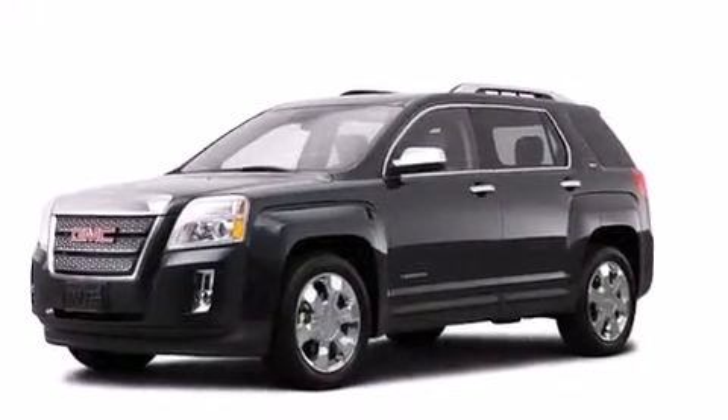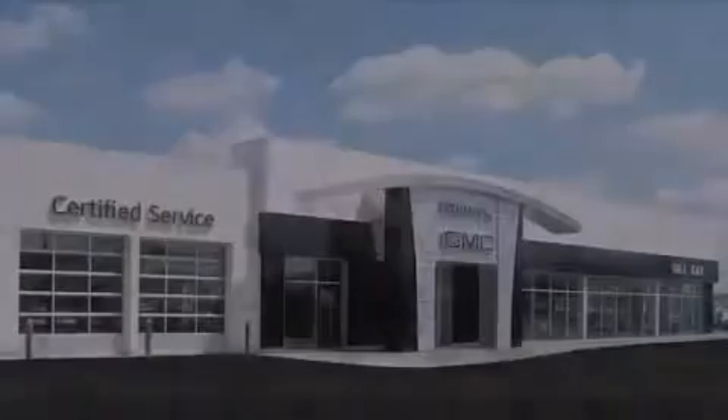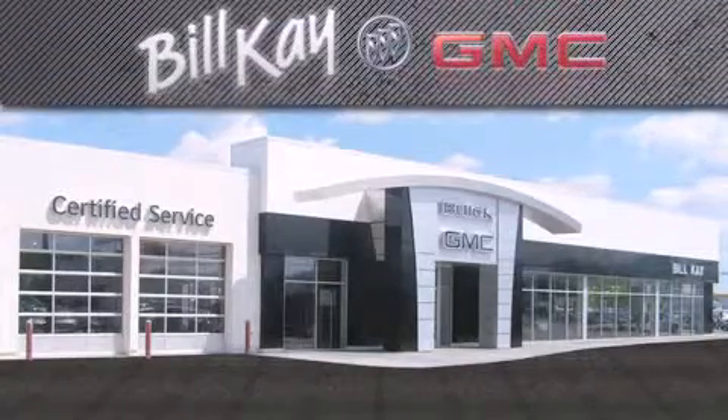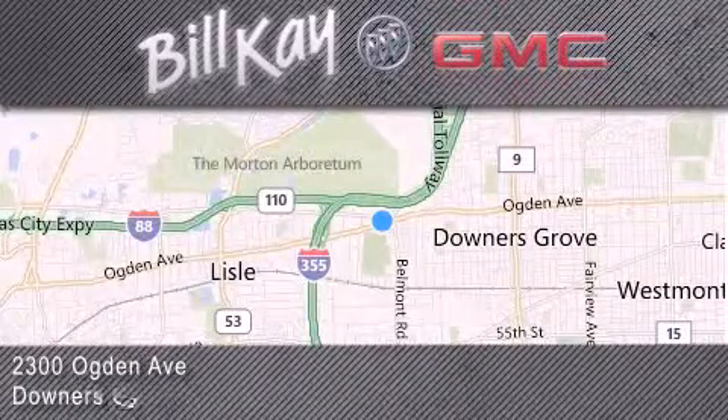This vehicle won't last long at this price. Call and arrange a test drive now. Come see how little you pay when you buy from Bill Kaye. For additional information please visit our website, give us a call, or stop by our dealership. We look forward to serving you!